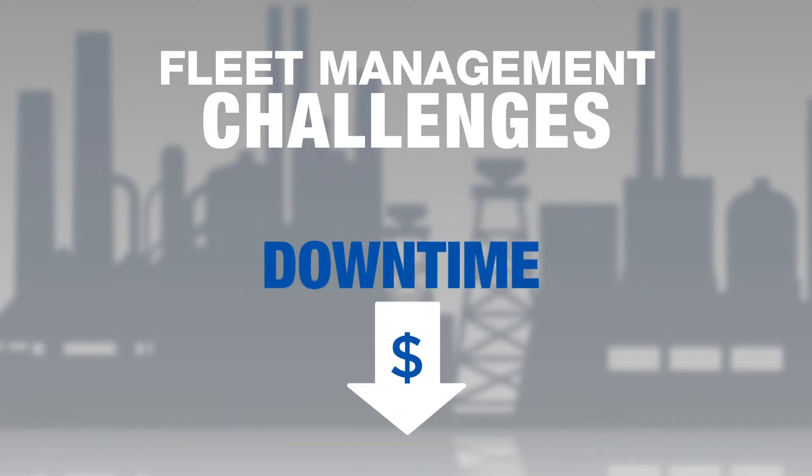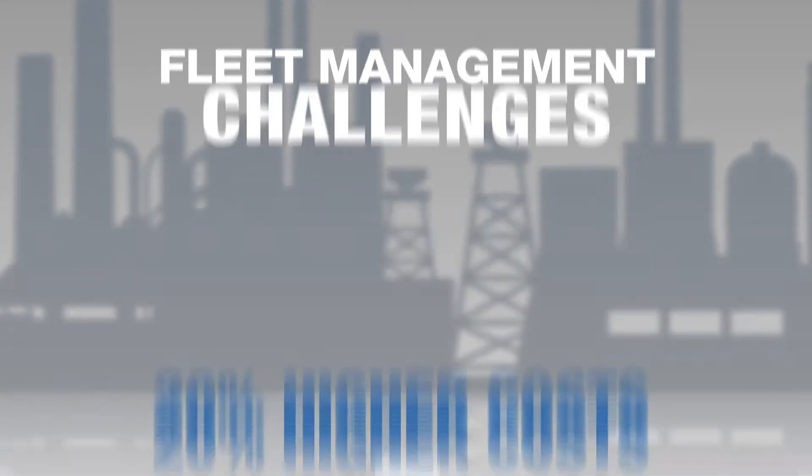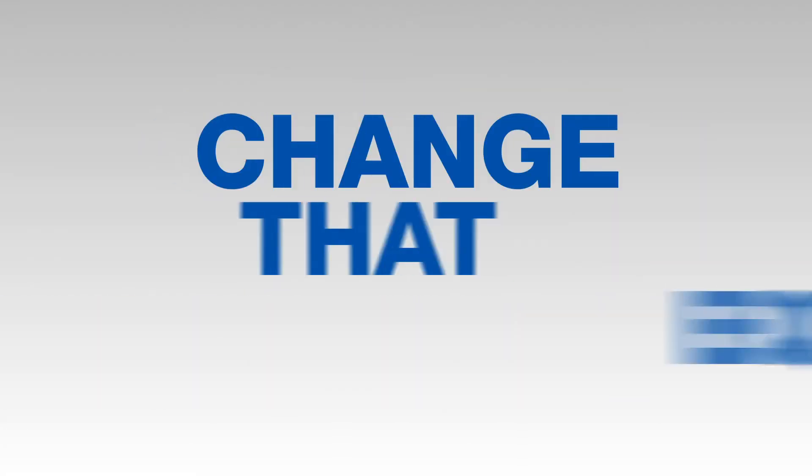All of that adds up to downtime, lost revenue, and costs often 20% higher than they need to be. But we want to help you change that equation.